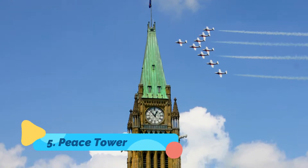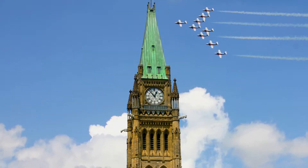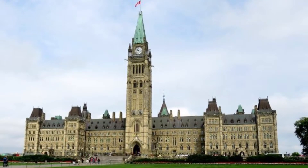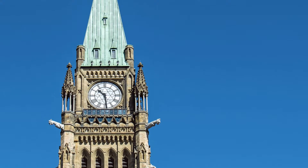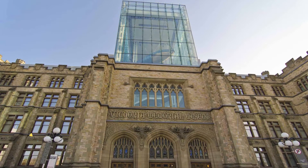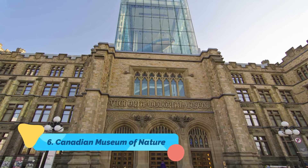Number five: Peace Tower. The panoramic view from the observation deck at the top of the Peace Tower (Tour de la Paix), the highest point in Ottawa, encompasses Parliament Hill, the entire city, the river, Gatineau, and the hills to the north. On your way up in the elevator, you will get a look at the tower's bells, and there is a memorial room dedicated to Canadians who died in World War One.